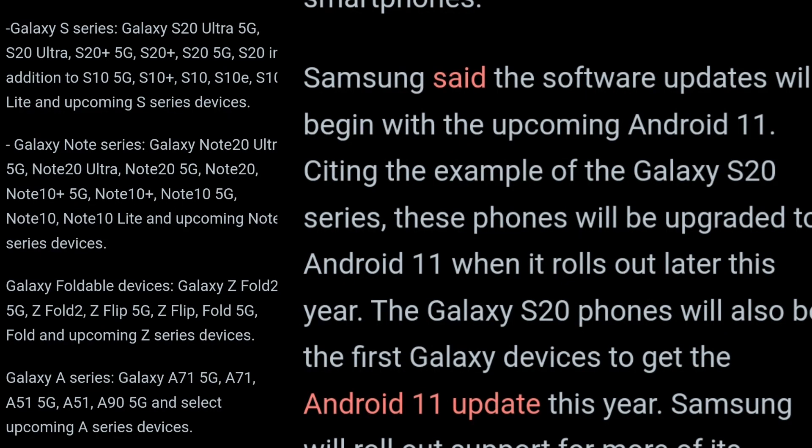Samsung has actually promised that they are going to provide three years of full major software updates to their devices. The list includes the Samsung Galaxy S series, the Note series, the A series, the foldables, and even the tabs. But it doesn't include our favorite series, the M series. So that's the problem — it means that Samsung Galaxy M series smartphones are probably not going to get three years of major software updates.